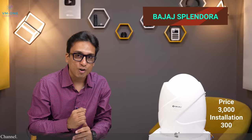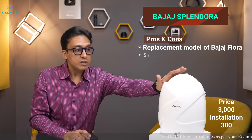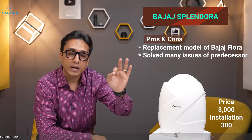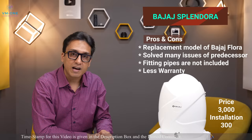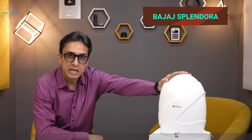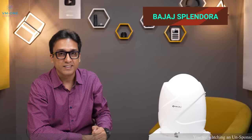Now let's talk about pros and cons of the Bajaj Flora. Last year Bajaj improved the body, inner tank, and specifications, which is a good thing. However, Bajaj does not include pipes, and it requires a 16-ampere connection, and the warranty is only 1 year — these are the cons. It is a great 6-bar geyser suited for low-rise apartments or independent houses. Avoid this geyser if you have water pressure higher than 6 bar. Links are in the description box.